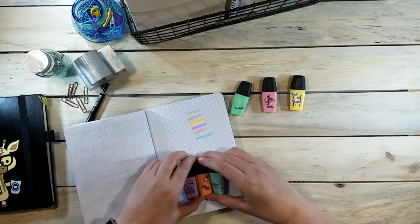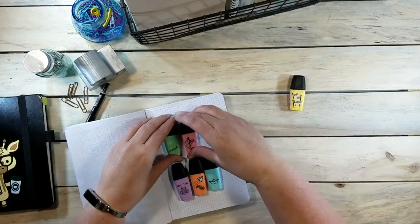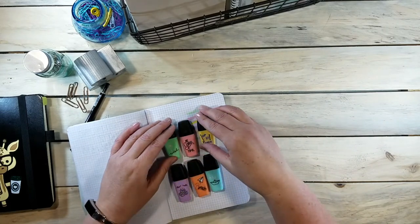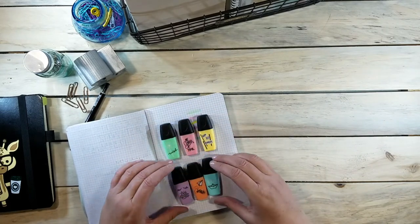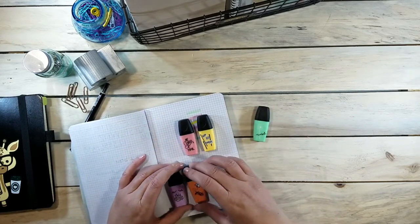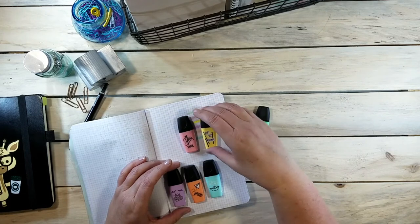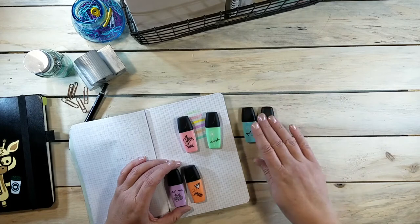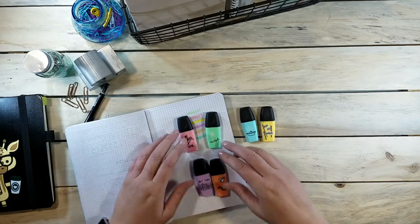Look at how tiny they are — they will totally fit in my little pencil case. I would probably take the green one, and probably the yellow one, or maybe the blue — those are the colors that I'm using right now in my bullet journal.